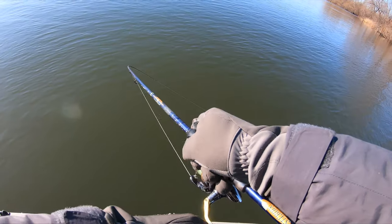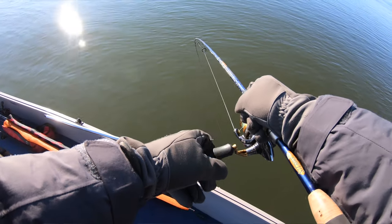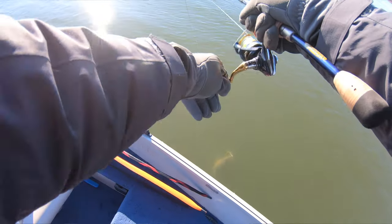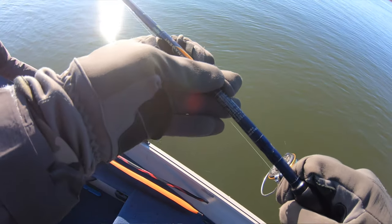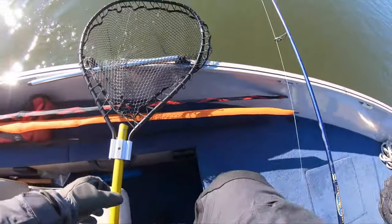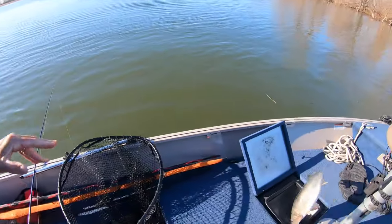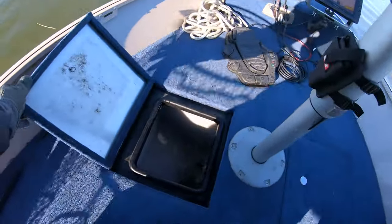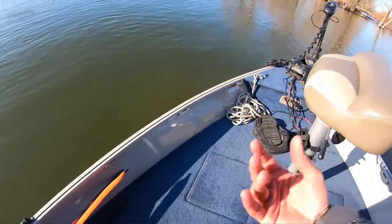A fish — oh yeah, big time! There it is. Look at that beauty. There we go guys — first fish of the day on the second drift!